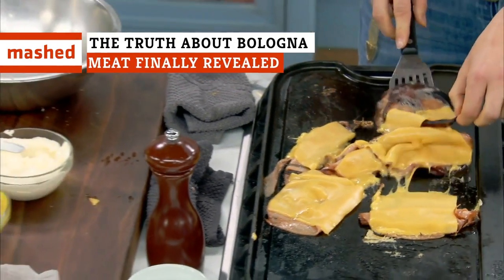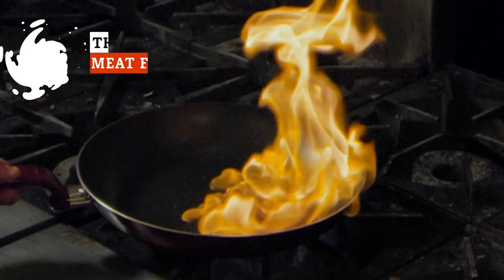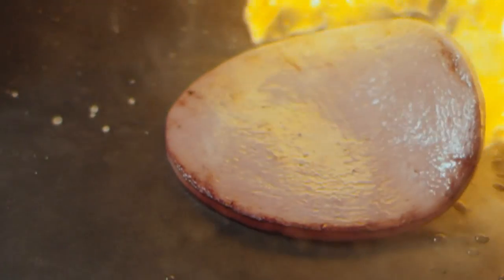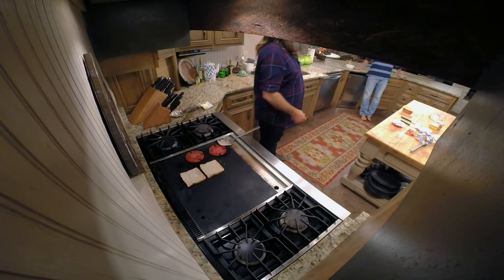For many, bologna is a nostalgia food, a non-negotiable part of summertime, and also a major part of school lunches. But how much do you really know about this mystery meat? Let's find out where it came from, what it's made of, and where it is now.